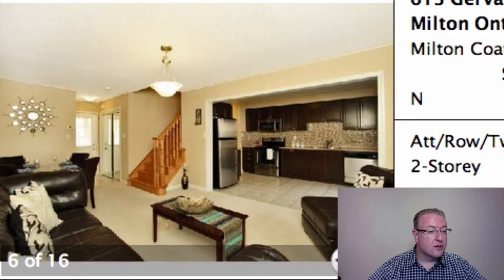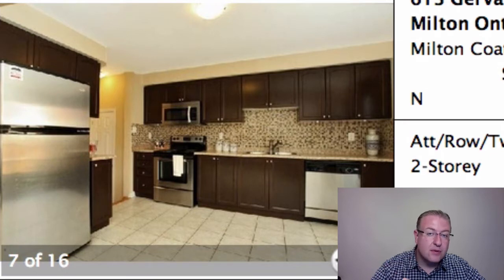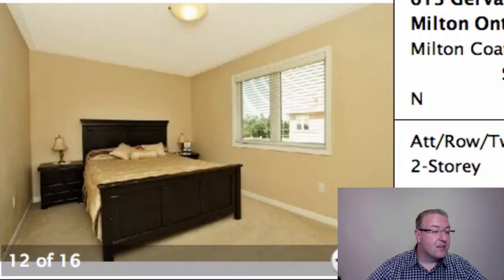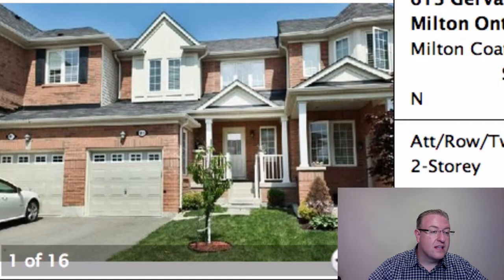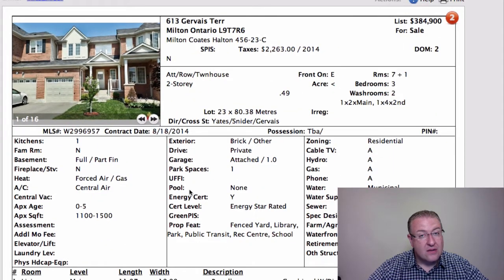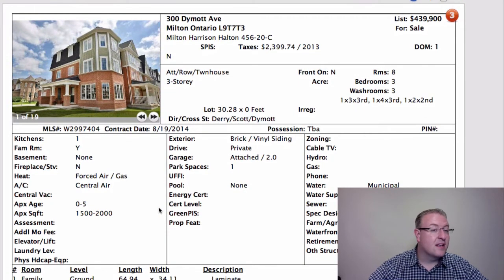I'm going to share with you a sneak preview of a home that we're launching today, so you get about a 24-hour head start on the other buyers at 816 Gifford. It's awesome — deep lot, 1,370 square feet. I'll put the link down below. Put some hardwood in here. Really, this model has sold for close to $400,000. It's a good, quiet street. It's priced very aggressively, so I have no doubts that one's going to sell at or above asking in probably a couple of days.